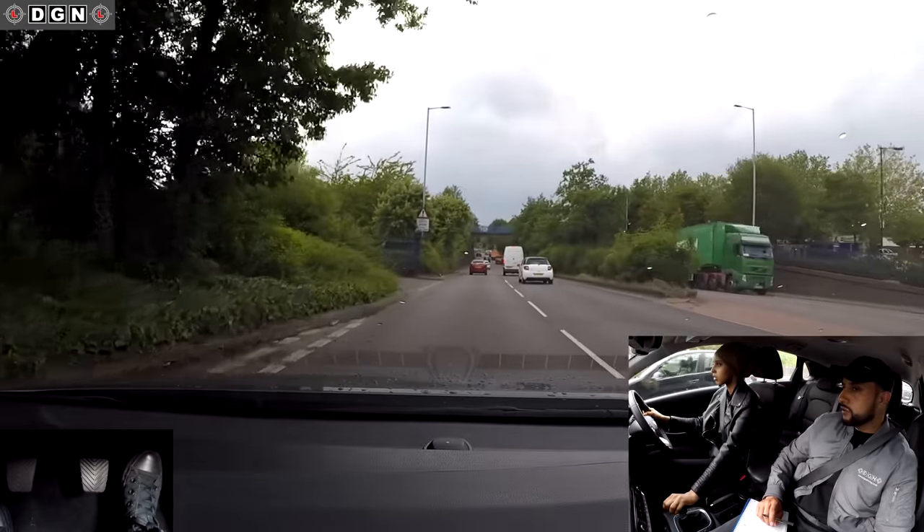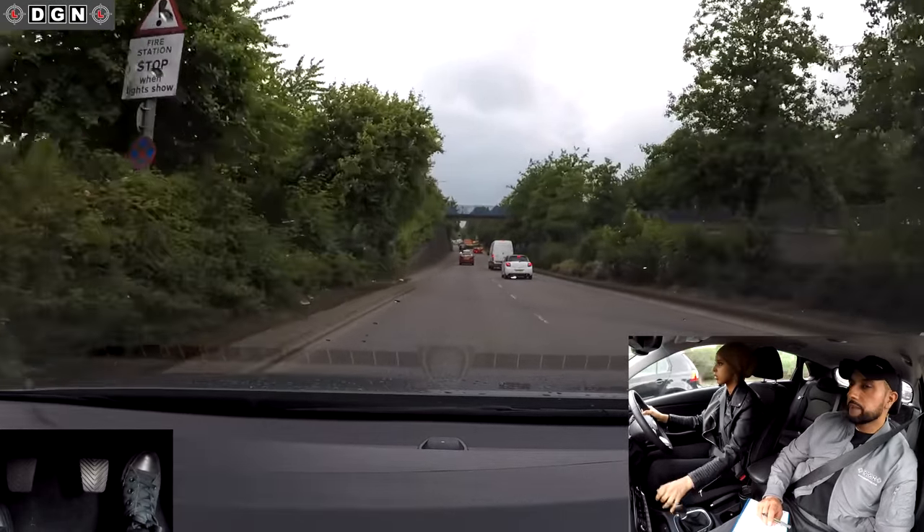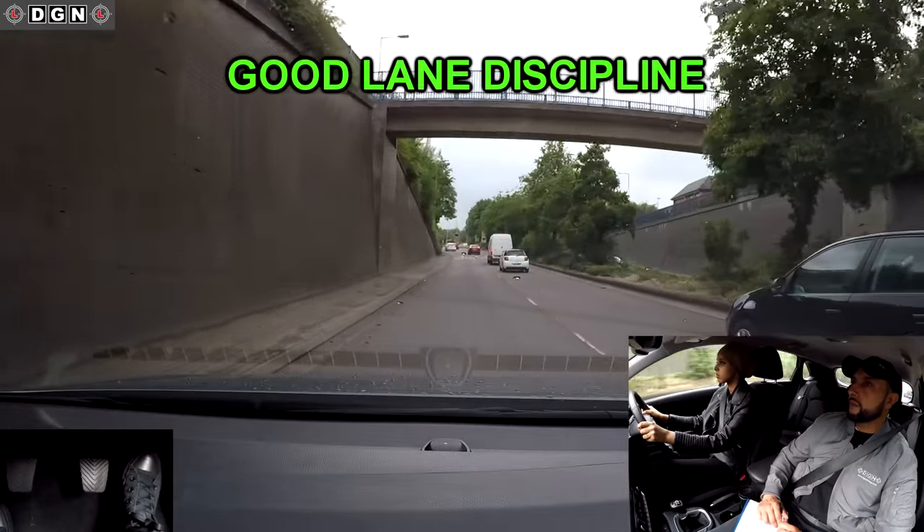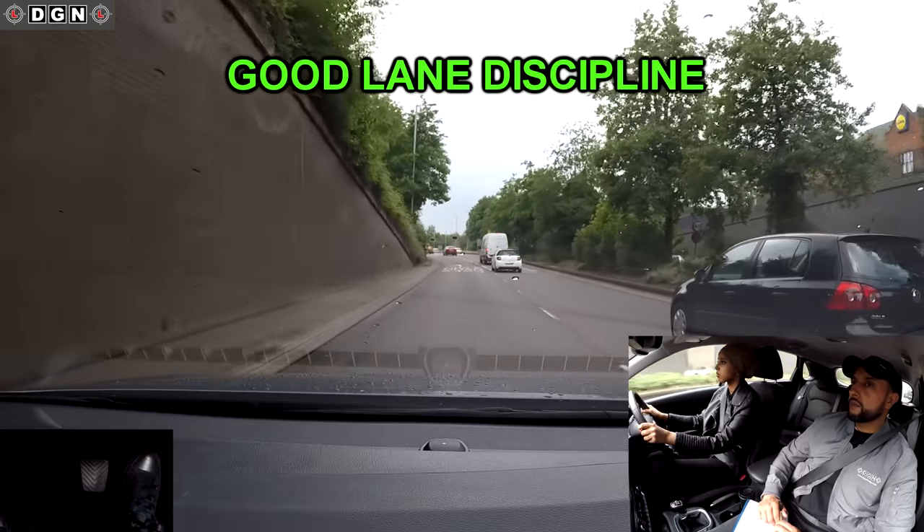At this roundabout, go straight ahead, second exit. Leila does well — she selects the correct lane and shows good lane discipline.